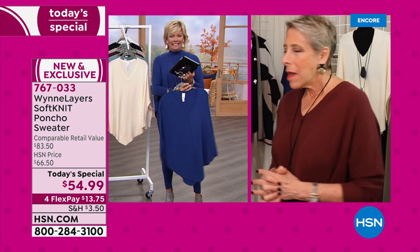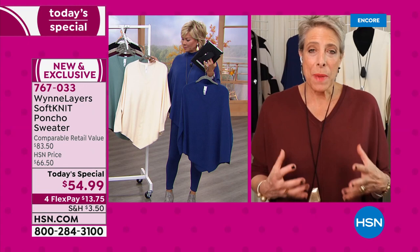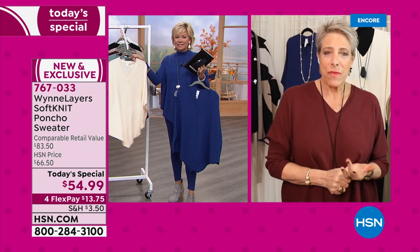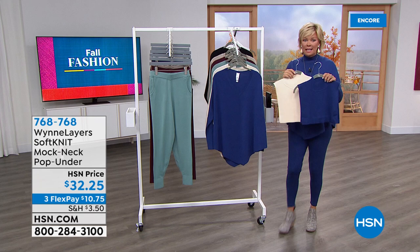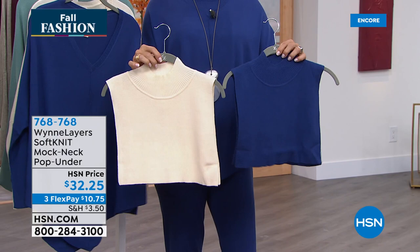Amina wants to know: for somebody with salt and pepper hair and fair skin, what color? Oh, I'm loving that blue. With salt and pepper hair — I kind of have a salt-and-peppery thing going on — I love all the colors, but if you're fair-skinned, those blues are going to be so fantastic for you. You cannot miss with the ecru.